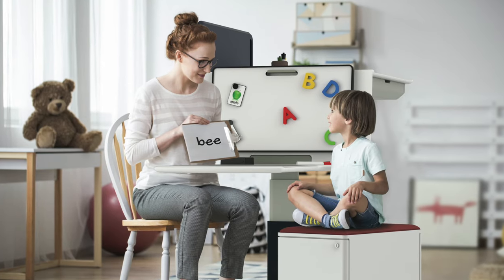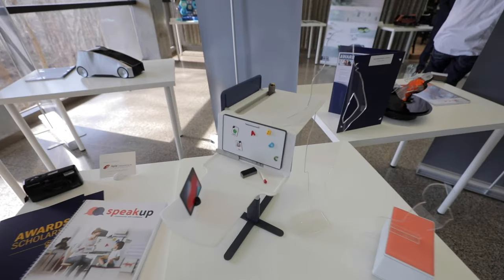My thesis project is called Speak Up and it's an ergonomic workstation for speech therapy. It's a specialized design as opposed to any kind of awkward tables that they use currently.